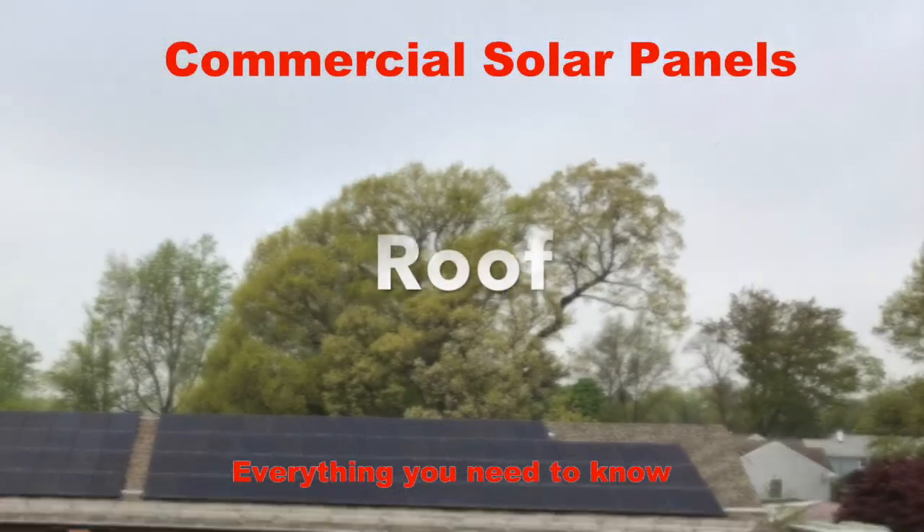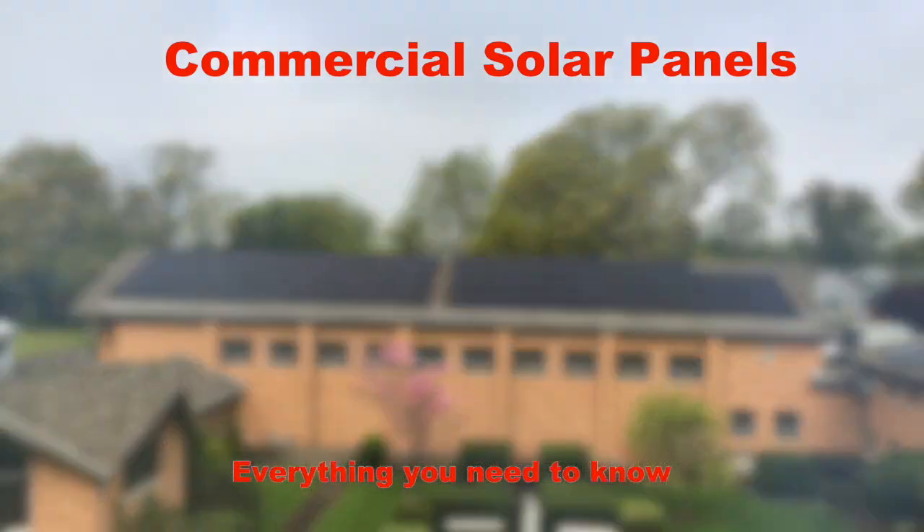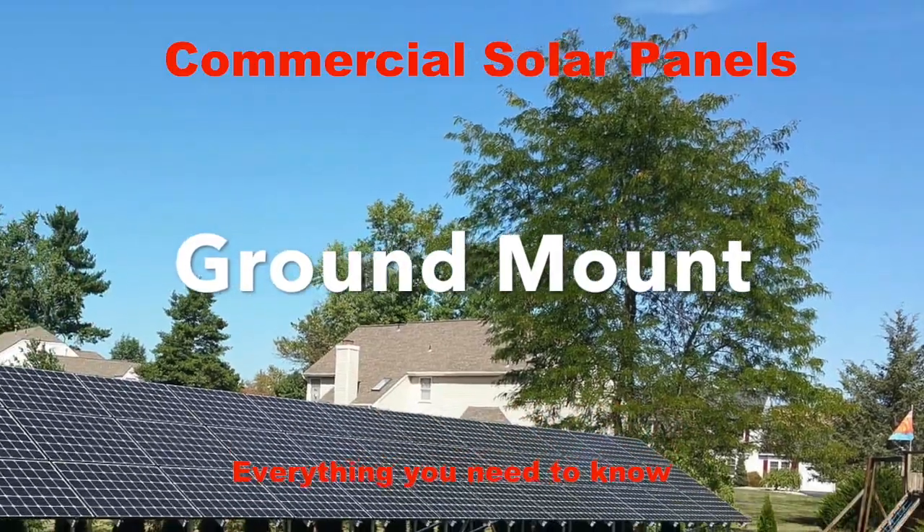Of course, traditional roofs with shingles have traditional solar installs, as you can see in these pictures. And finally, we could even do ground mounts if you've got large grounds adjacent to your office buildings.